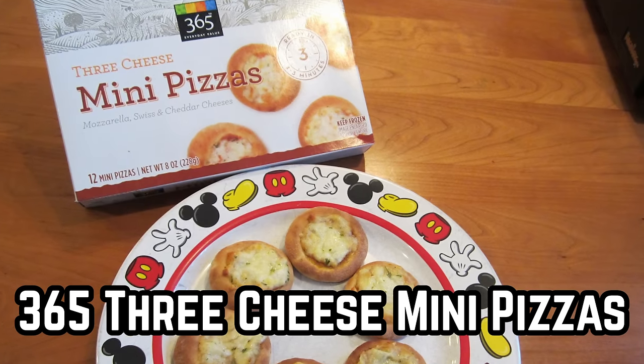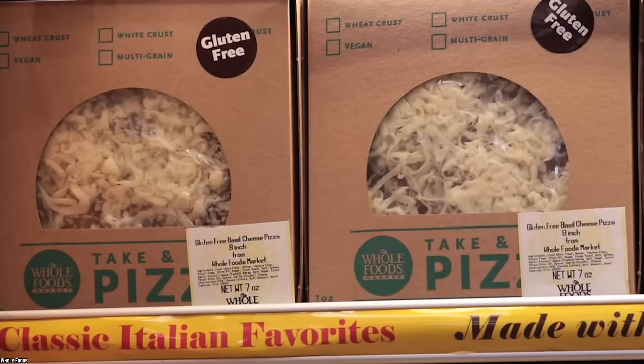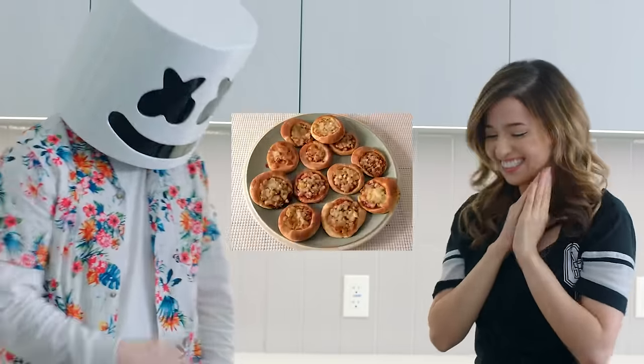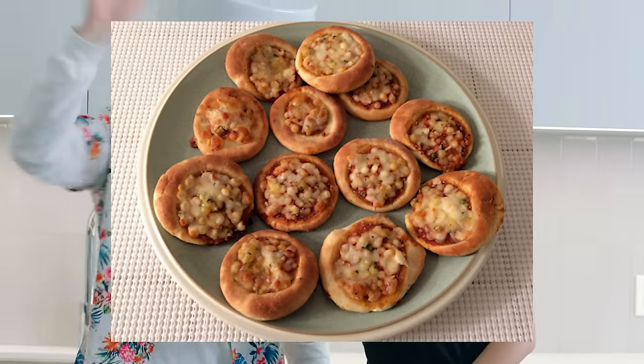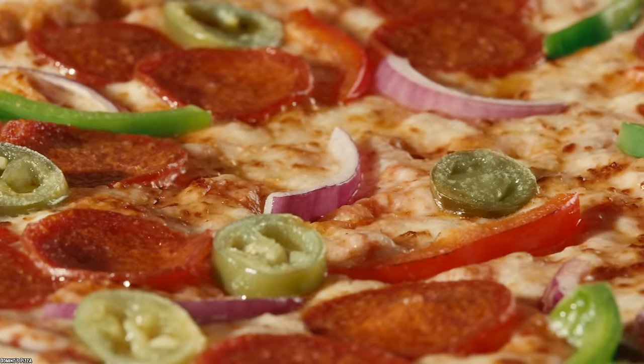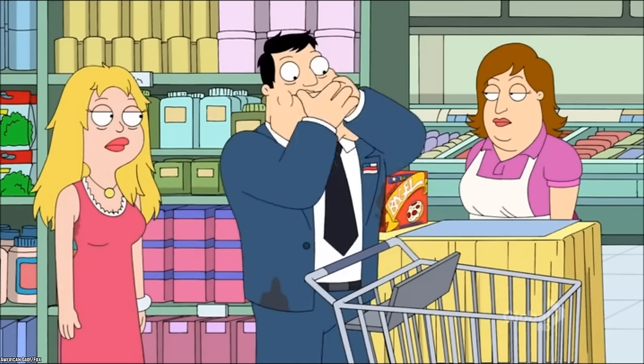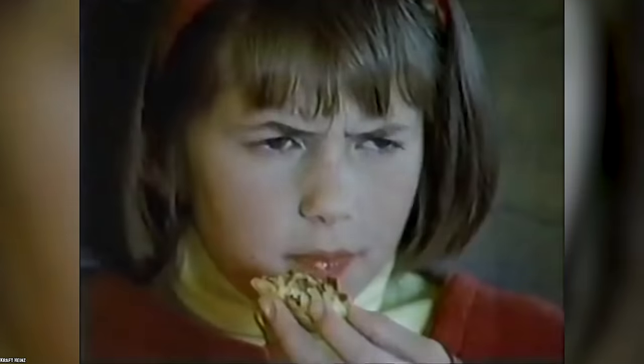Warning: this next item on our list is not a real classic frozen pizza, but frozen mini pizzas. Still, they deserve to be on this list because they are frozen and they are pizza, so in this case, size doesn't matter. A lot of people even prefer this style of pizza as it can actually be easier to eat.